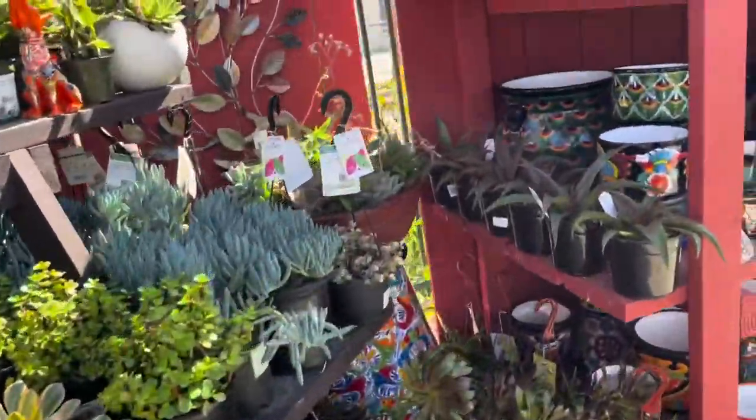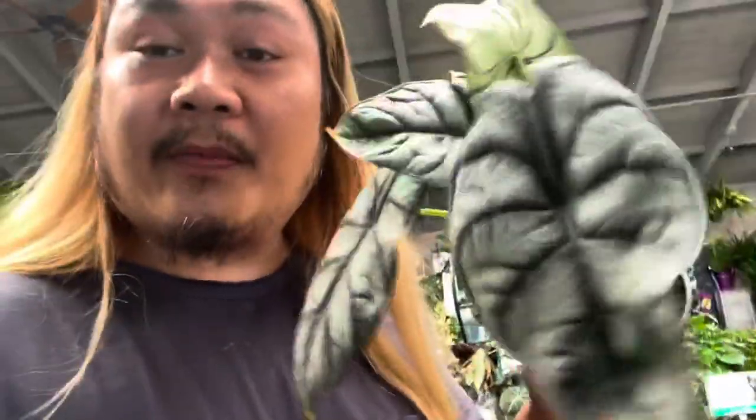Pretty uneventful here at Pasadena Armstrong. The plants are beautiful but nothing new from the other places. So let's go check out the Home Depot. We're going to go to the Home Depot in Alhambra. Oh wait, just kidding, we're still here at Armstrong - look what I found! Some dragon scales in four-inch pots. These aren't priced so I don't know how much they are, but that's a cool find. I'm starting to see more and more of those and that's really exciting.